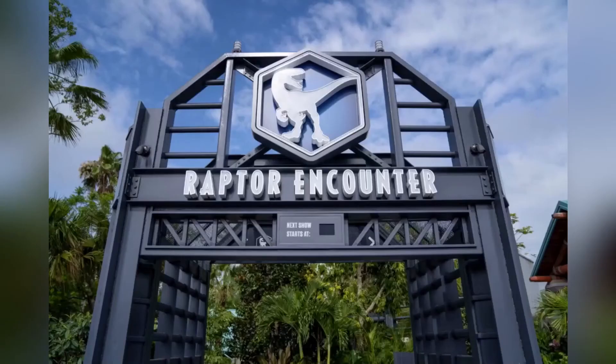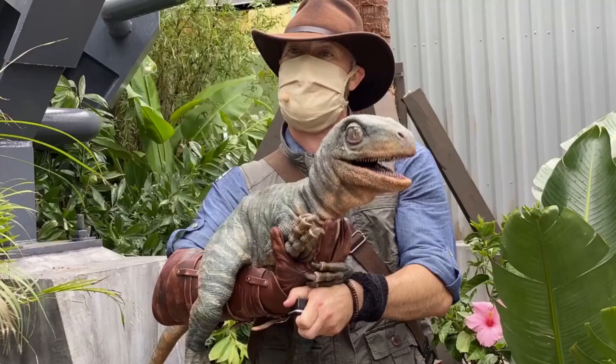If you go down the path and head into Jurassic Park land, we can go to Raptor Encounter, which recently got a facelift — something I've already covered. But now there is a baby Velociraptor that you can meet, and it is just adorable. Look at this thing — it is the best ever.